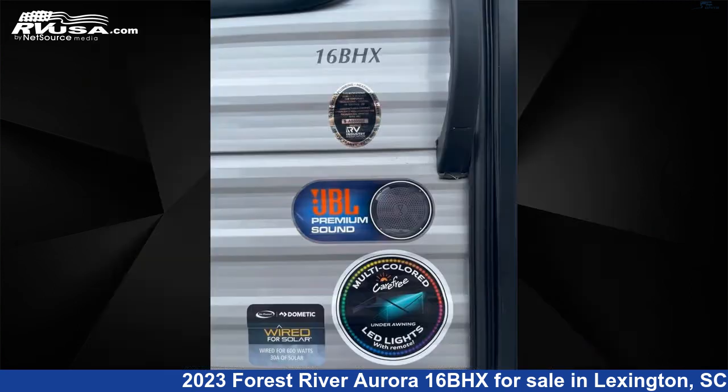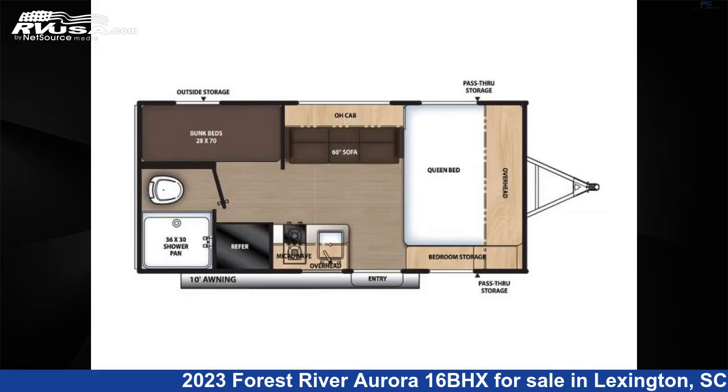This new Forest River is 19 feet 6 inches in length. The floor plan layout of this travel trailer features bunk beds.